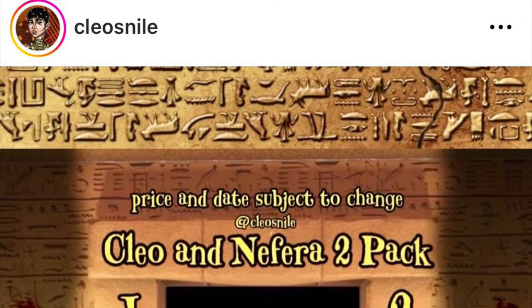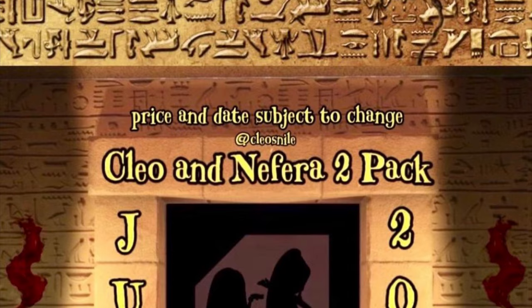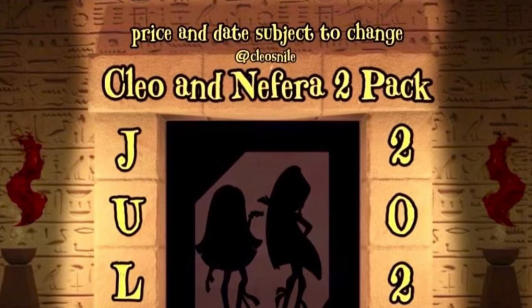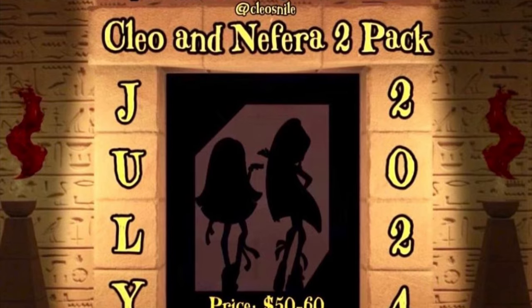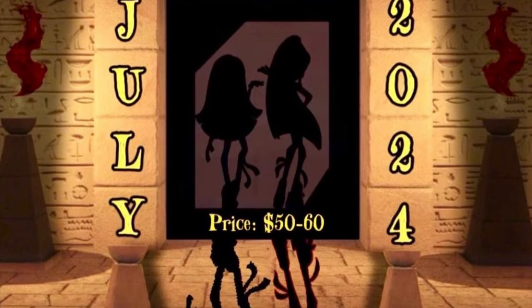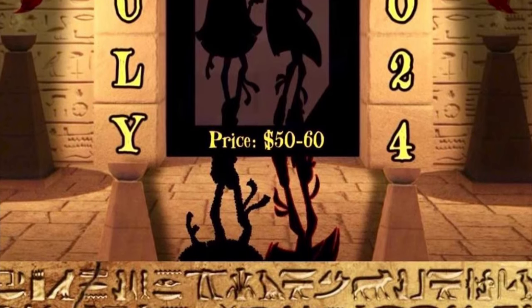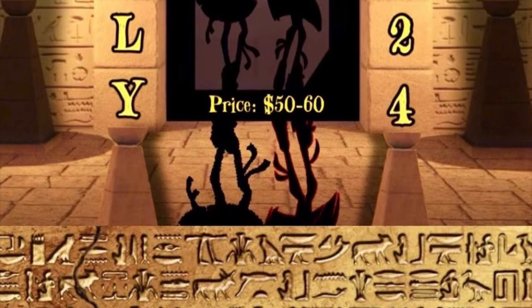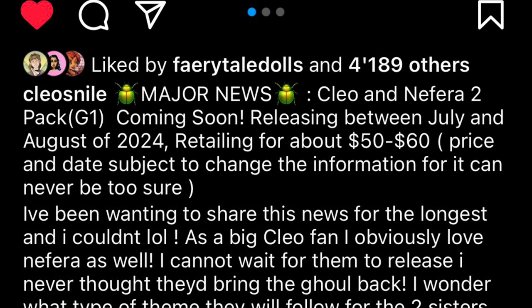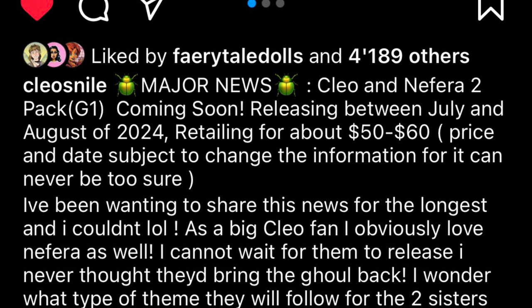Next, we're also getting a brand new two-pack G1 release including Cleo and Nephra. We're not only getting a reproduction of Cleo from her wave one release, but also a brand new two-pack look for both Cleo and Nephra — this came out of nowhere and is a really nice surprise. Nephra is coming back in her G1 form. The two-pack might release between July and August of this year and will retail between fifty and sixty dollars.